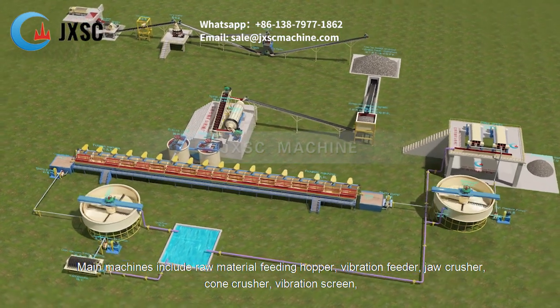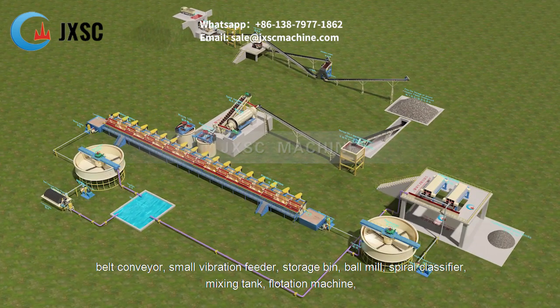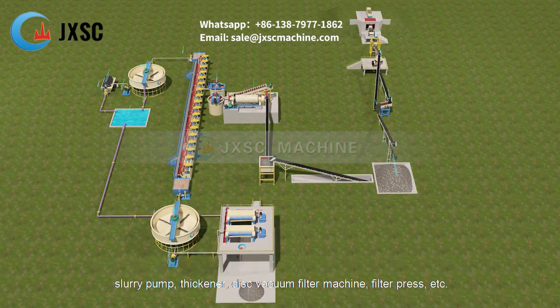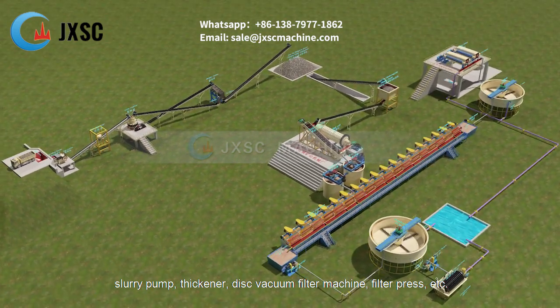Main machines include: raw material feeding hopper, vibration feeder, jaw crusher, cone crusher, vibration screen, belt conveyor, small vibration feeder, storage bin, ball mill, spiral classifier, mixing tank, flotation machine, slurry pump, thickener, disc vacuum filter machine, filter press, etc.